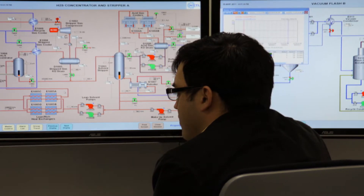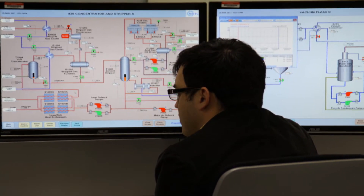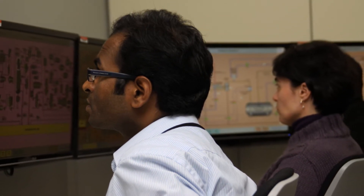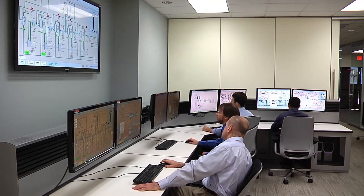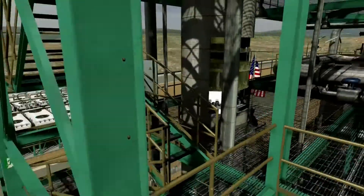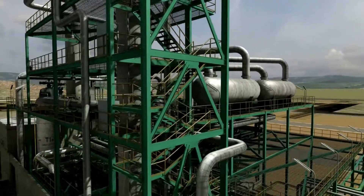Avistar facilities, dynamic simulators, and other resources are available to NETL RUA researchers and university students, enhancing results through collaboration on plant operations, control, and safety for advanced energy systems.